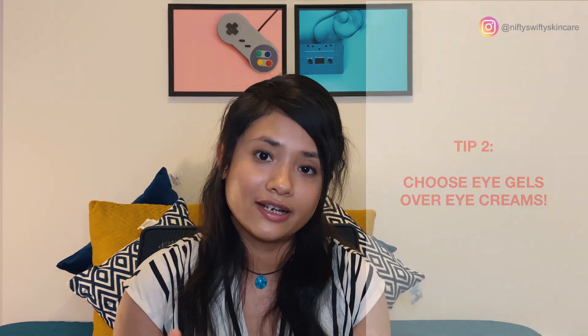My second tip: it's better to go for an eye gel than an eye cream. The main difference between eye gels and eye creams is texture — eye gels are much thinner and get absorbed by your skin more easily. Eye gels are also the best option for your morning skincare routine because they provide a refreshing look.